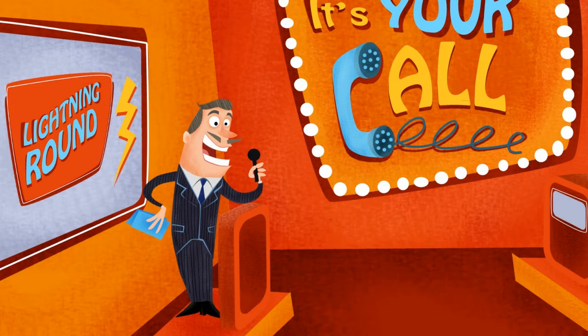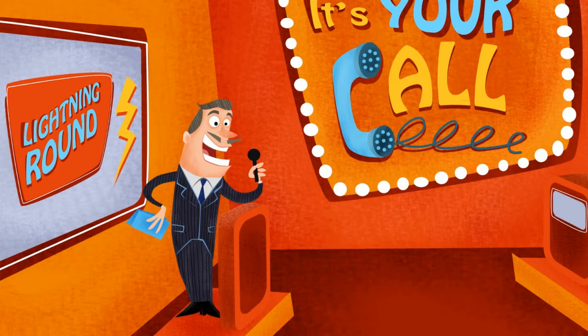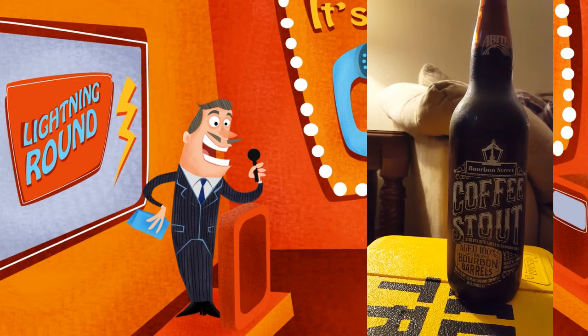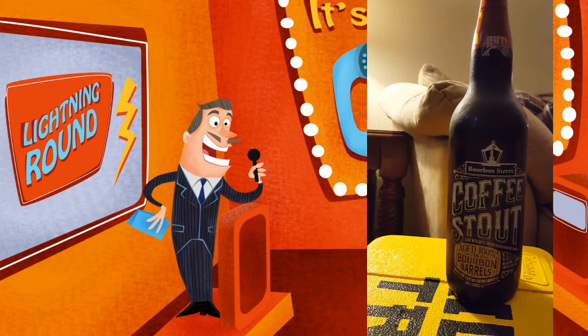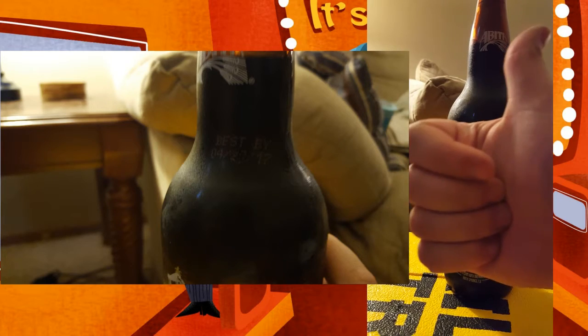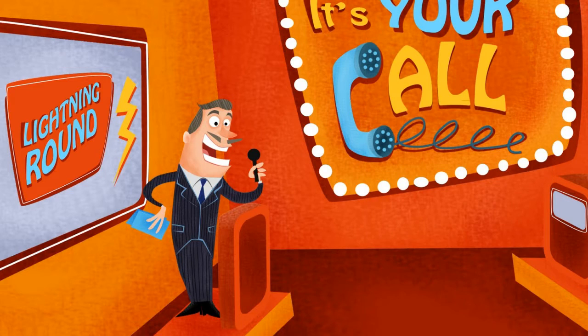Welcome to Fresh or Funky, where we examine beers from my fridge and determine if they are fresh or funky. Remember that this video was recorded in September of 2016, so we're looking for beers that are about 6 months old or less, as indicated by their date stamp. Let's start with a lovely Abita Bourbon Street Coffee Stout. Is it fresh or funky? With that Best Buy date of April 29th, 2017, this beer is 100% certified fresh.